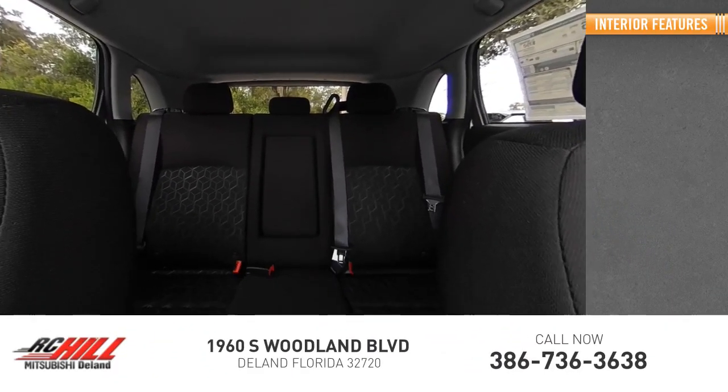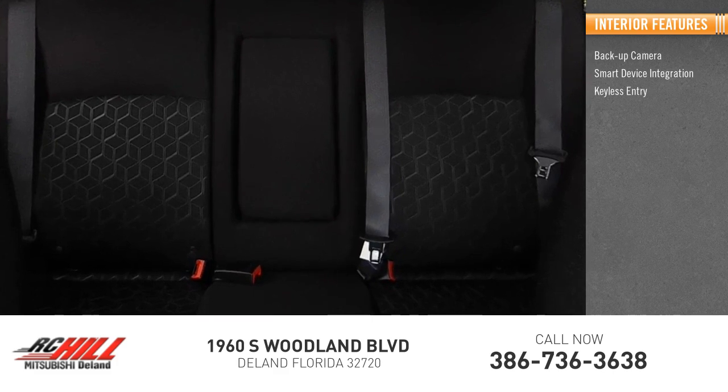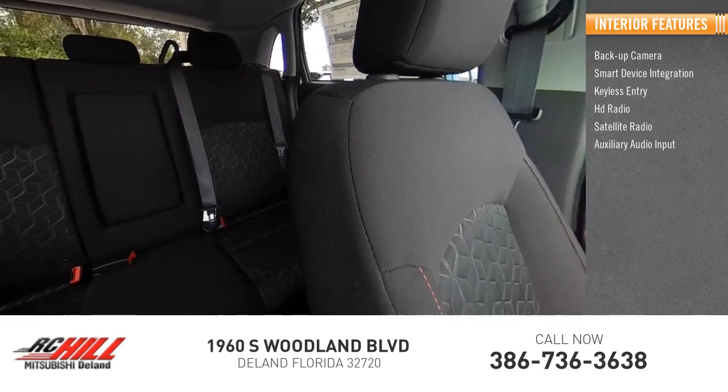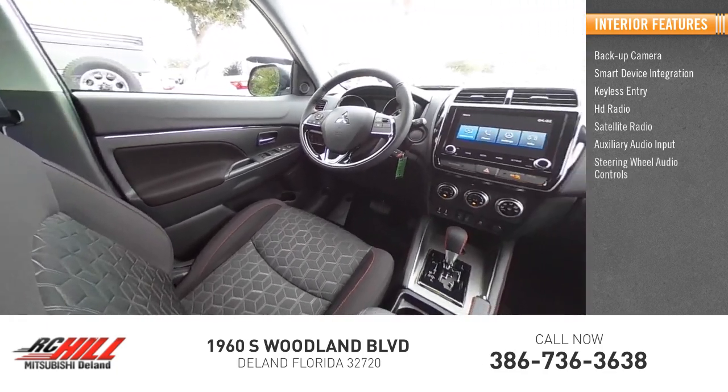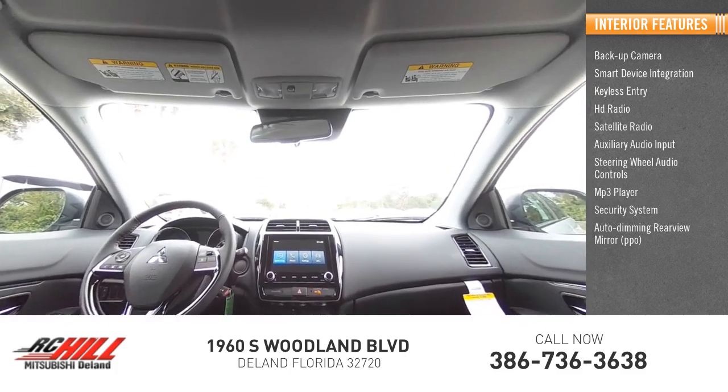Inside you'll find a backup camera, smart device integration, keyless entry, HD radio, satellite radio, auxiliary audio input, steering wheel audio controls, MP3 player, security system, auto-dimming rear view mirror, and PPO.